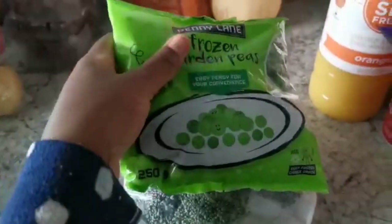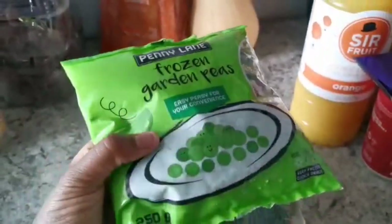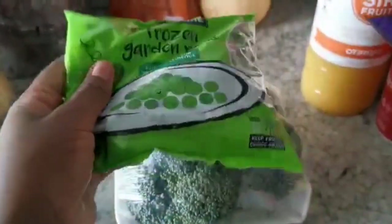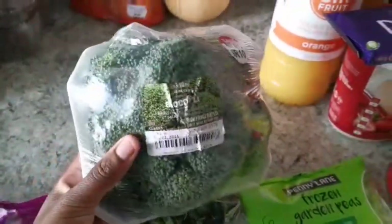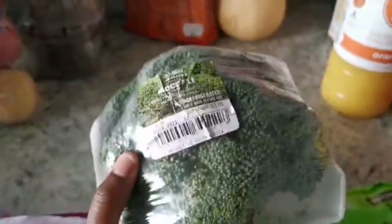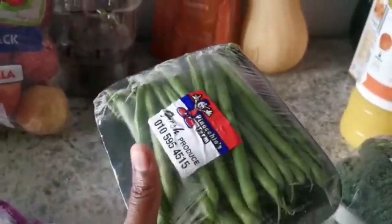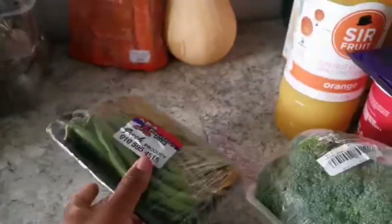We have some veggies — frozen peas. I got these to try on baby girl because she used to like peas but not so much anymore. Somebody has been raving about them saying kids love them, so I'm trying them out. I also got one punnet of broccoli — we'll have it for about two days with a stir fry. Baby girl sometimes eats it. I got some green beans — those are mostly for me; I'm a big fan of green beans.